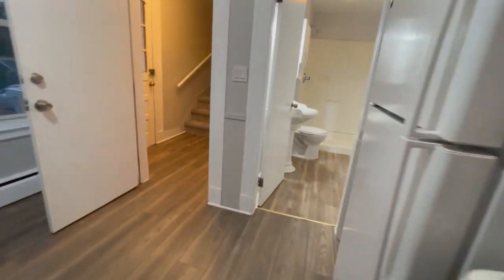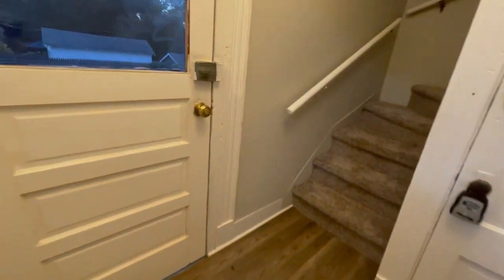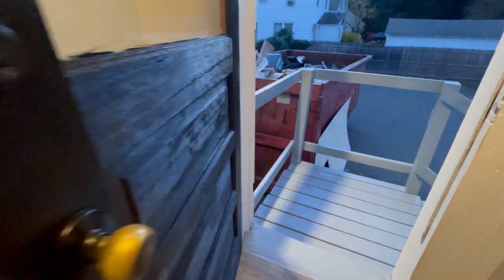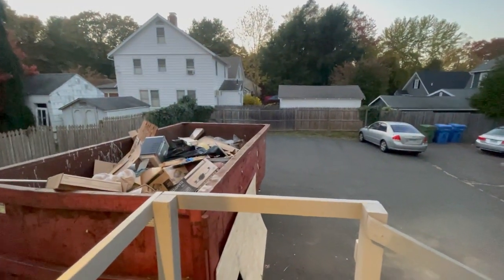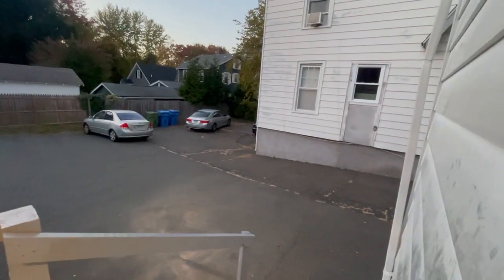Now we're going to take a look at the backyard. This house is heated with gas, so tenants pay gas and electric. Typically the dumpster would not be there. The parking would be in the back, and the driveway is along the side.